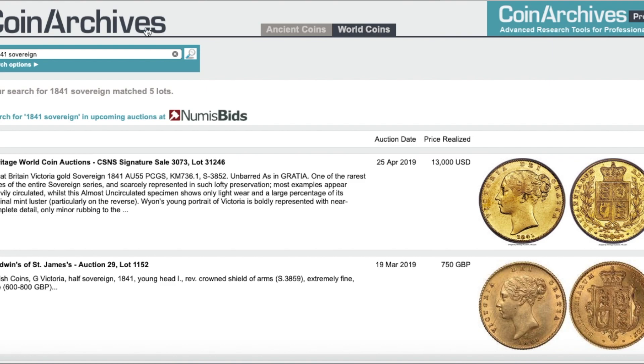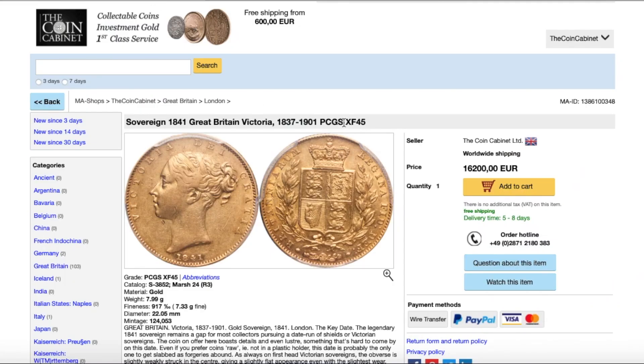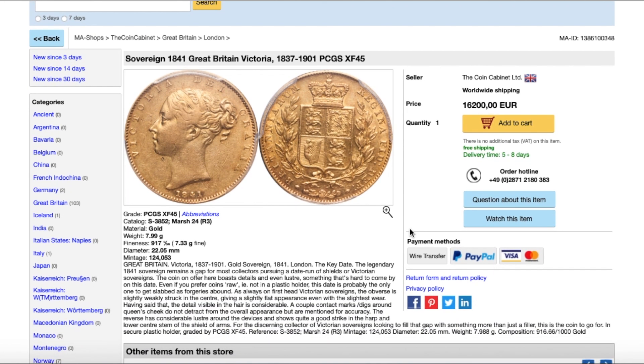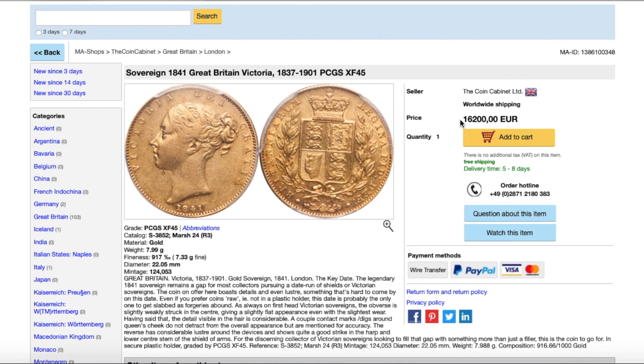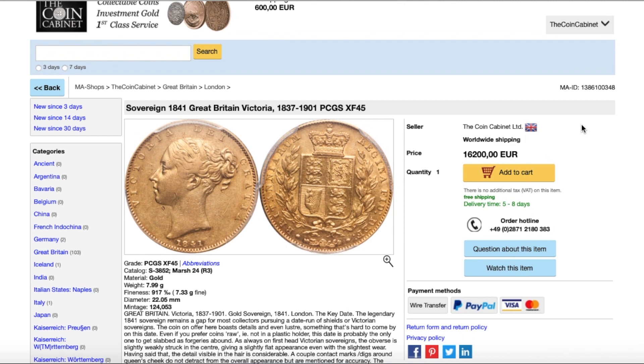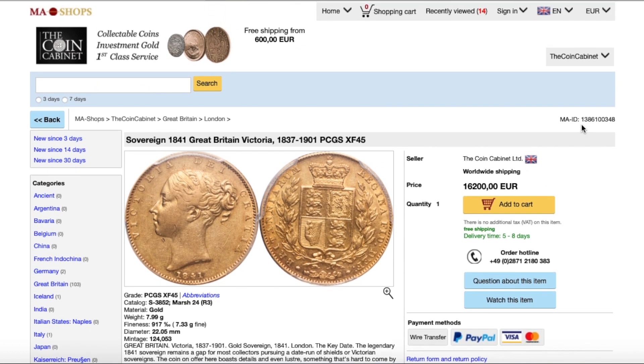XF45 — the coin Andreas has — is near Very Fine, so you're between Fine and Very Fine. The Spink price guide lists Fine at £5,000 and Very Fine at £10,000, so you're looking at around seven and a half thousand pounds, or 8,639 euros. You can see how dealers are doubling up here and making a hefty profit — that's for sure if it sells. For me that is an extremely excessive price.